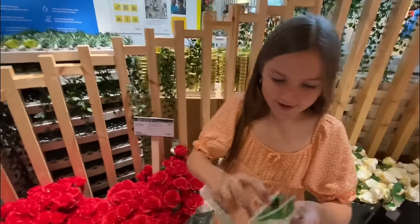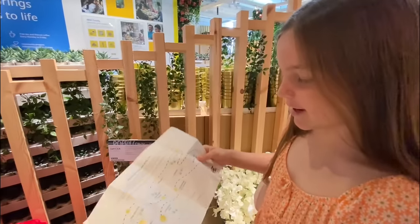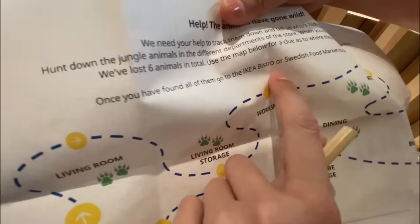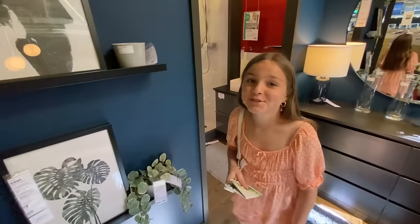I found the IKEA Jungle Quest! You have to find all the animals on a map, and once you've found all of them, you go to the IKEA bistro or Swedish food market to collect your prize. She wasn't joking about what she said regarding the green tea!